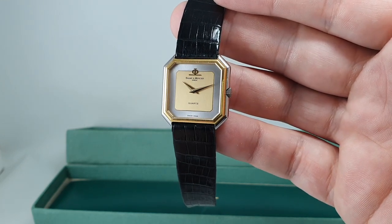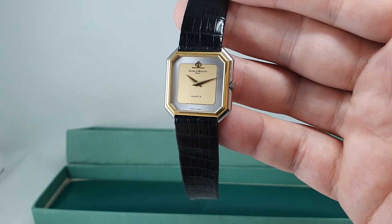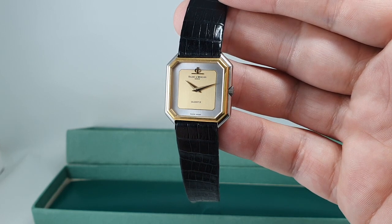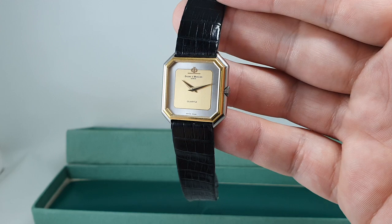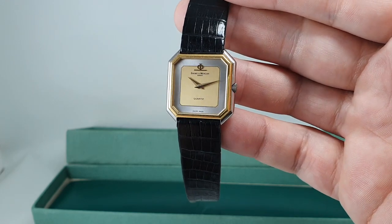It won't appeal to everybody because of the size, but someone is going to see this and say, 'That's the one for me.' It's available now at birthyearwatches.com and you can find the link in the comments below on how to purchase it.